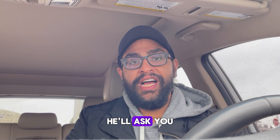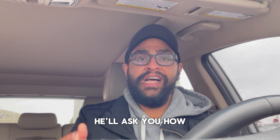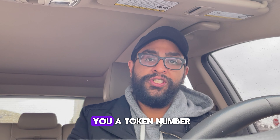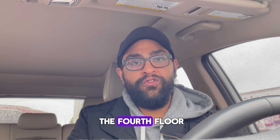When you enter 60 Gilligan Drive, right at the door there's a security guard. He'll ask you what you're here for, so you tell him you're here to surrender your passport. He'll ask how many applications you have — tell him, and then he'll give you a token number with the number of applications written on it. Then go to the fourth floor, where the BLS office is located.